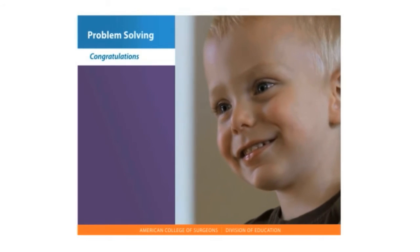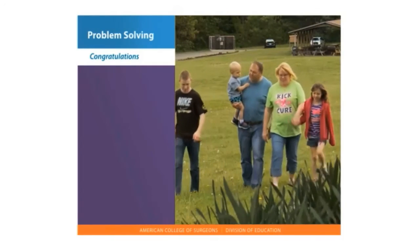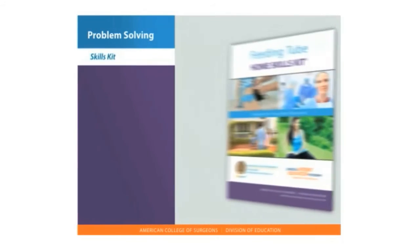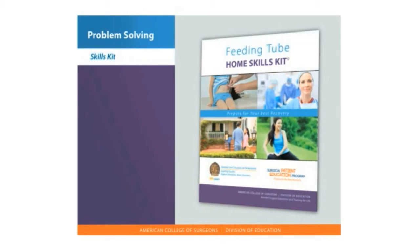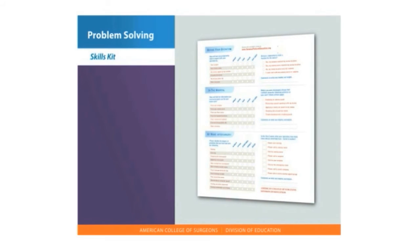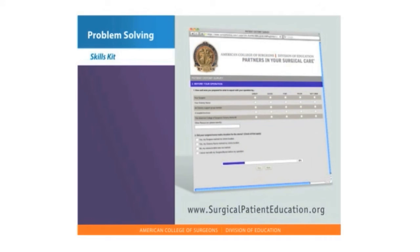Congratulations on completing your Feeding Tubes Home Skills Program. Remember to call your doctor if you have any questions. If you have a skill kit, bring that out now, since we will pause and give you a chance to practice what you are learning. You can also refer to your booklet and checklist, which gives you step-by-step instructions. Please complete the evaluation that is in the kit or online at surgicalpatienteducation.org. We want to hear from you to make sure that you are getting what you need.